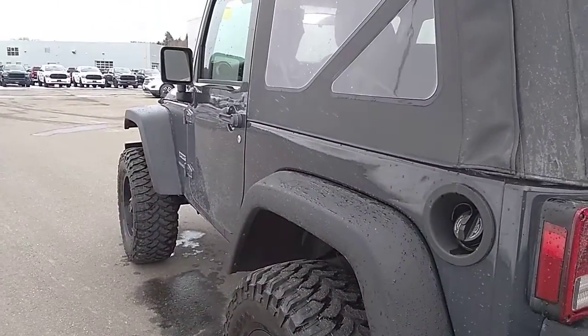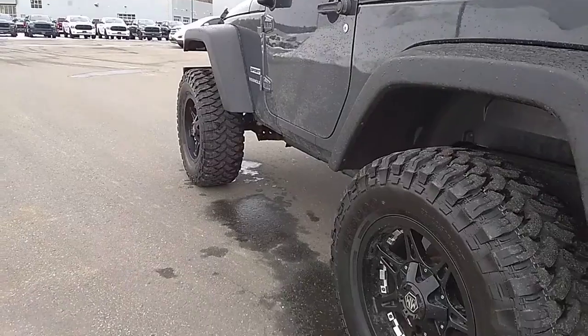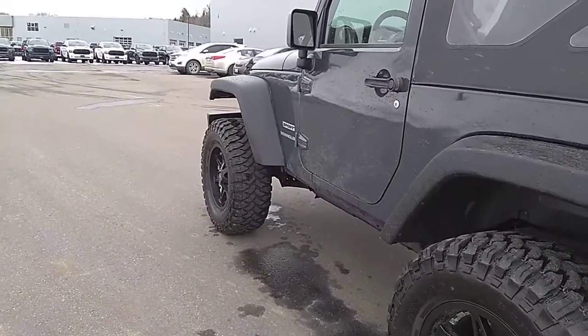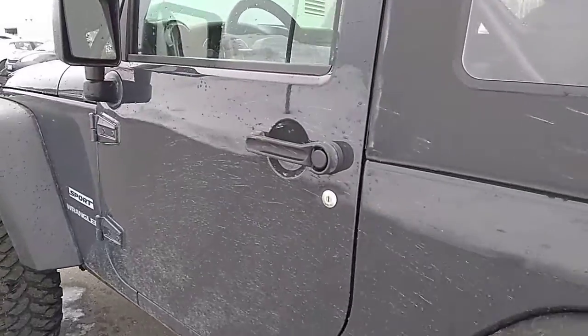I'm going to do the same thing with the driver side — just look in the reflection for any kind of imperfections. The good thing about this color is it helps show anything that stands out to my eye right now.